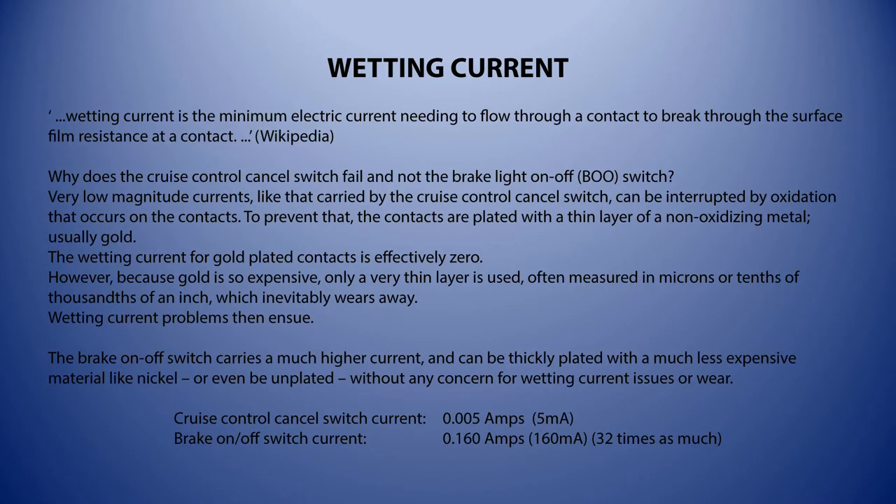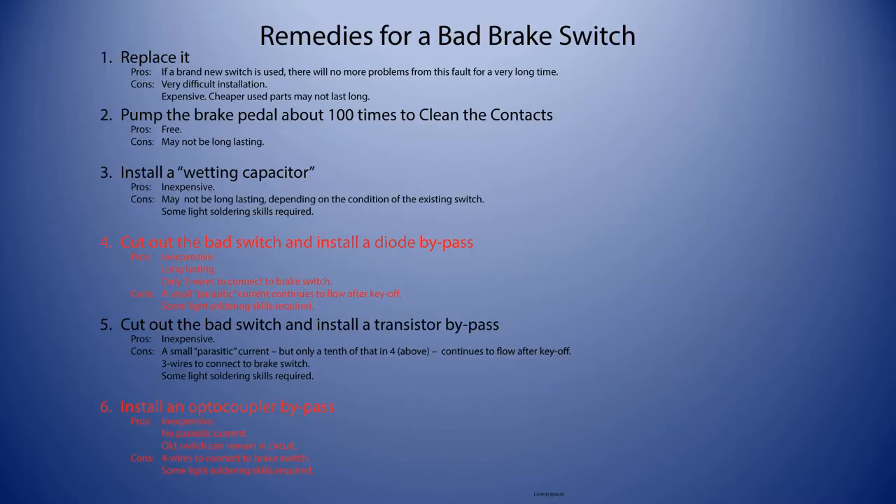The brake on/off switch, on the other hand, carries a much higher current and can be thickly plated with a much less expensive material like nickel, or can be unplated, without any concern for wetting current issues. We can change the switch — it's probably the right thing to do — but it is a bugger to change. I've included a link to a document from somebody called Flaxster who describes the process. You need to be a contortionist and you need to be able to afford it. Cheaper used parts are not worth the effort because they'll probably fail quite soon.